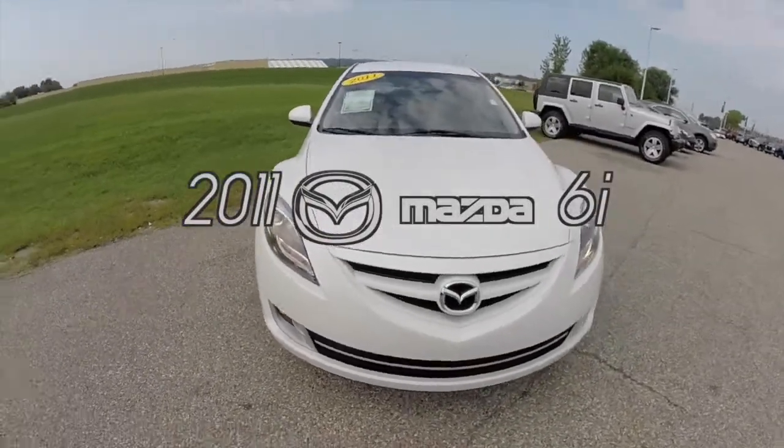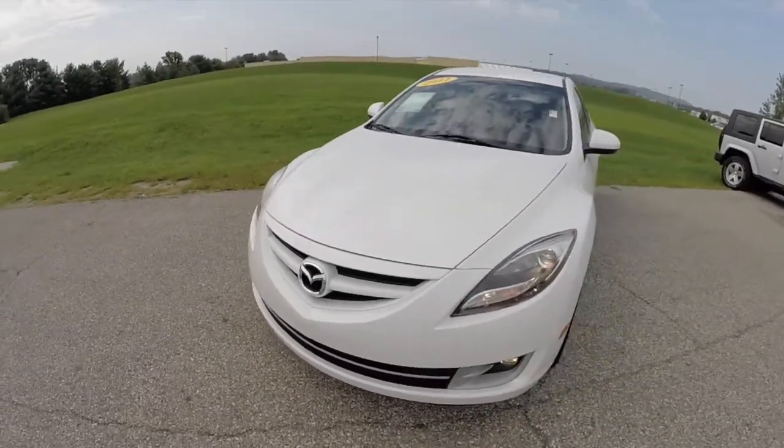Hello everyone. Let's take a quick walk around and look at this 2011 Mazda 6.